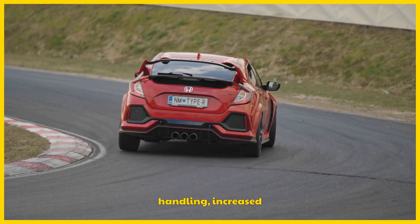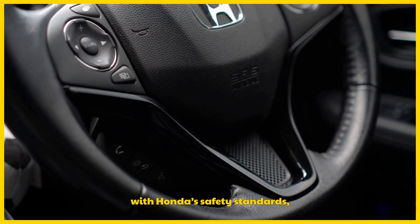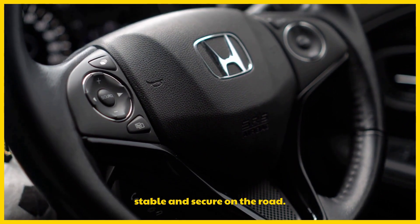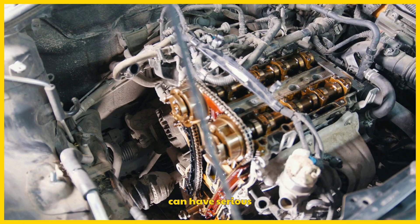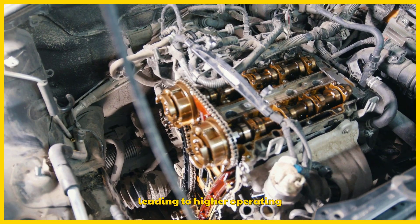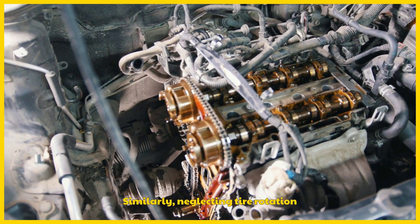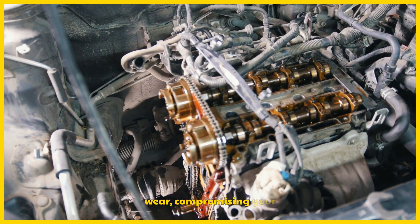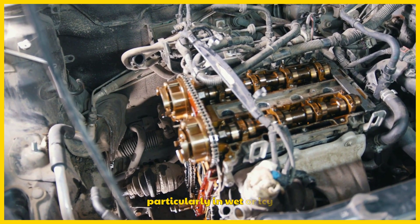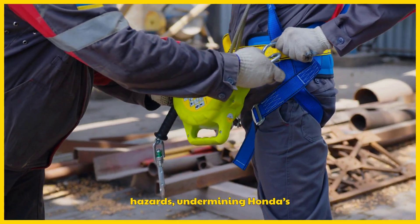Tire rotation promotes even wear, extending tire life and ensuring consistent traction. Uneven wear can lead to reduced handling, increased braking distances, and safety risks, especially in adverse conditions. The number 1 service aligns with Honda's safety standards, ensuring your vehicle remains stable and secure on the road. Delaying A1 maintenance can have serious consequences. Old degraded oil can cause increased friction, leading to higher operating temperatures and potential engine damage, such as scoring on cylinder walls or bearing failure. Similarly, neglecting tire rotation can result in uneven tread wear, compromising your vehicle's stability and increasing the risk of accidents, particularly in wet or icy conditions. These outcomes can lead to costly repairs and safety hazards, undermining Honda's reliability and safety goals.